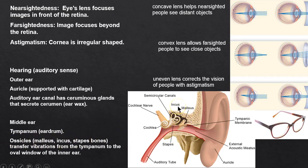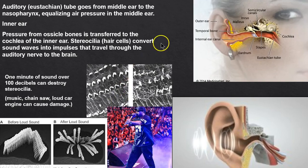A way to remember the ossicles: 'my inner sound' — malleus, incus, stapes. They transmit vibrations to the inner ear. The auditory Eustachian tube relieves pressure.